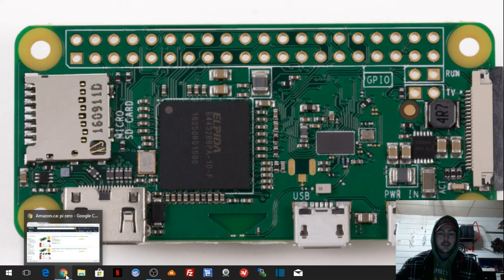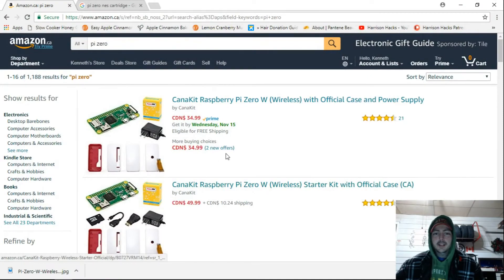I hear Mad Little Pixel on some of his videos talking about how you can go to a certain store — I think it's called Circuit City or something — and get it for $5. They have like a bin of them. So I'm curious to see if anyone in Canada knows where I could get one.